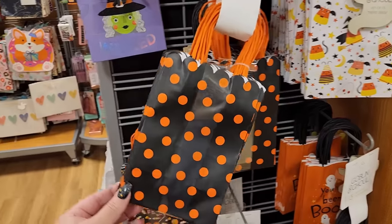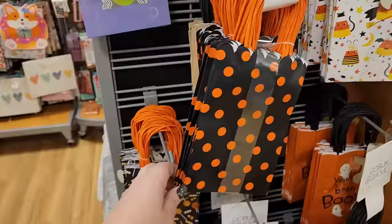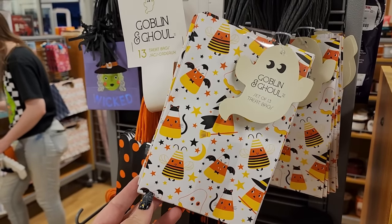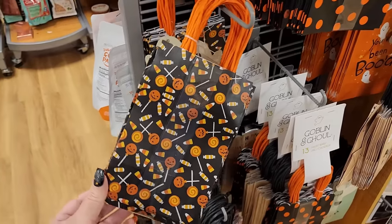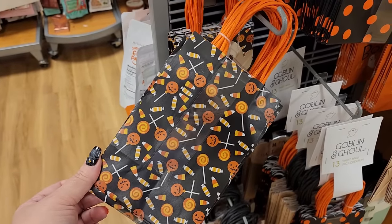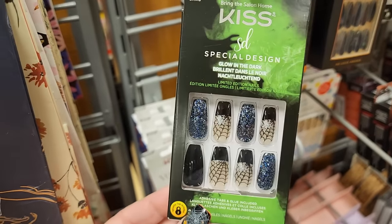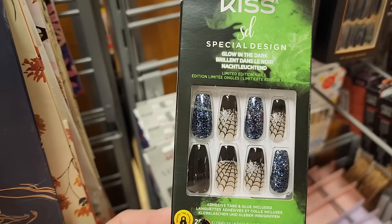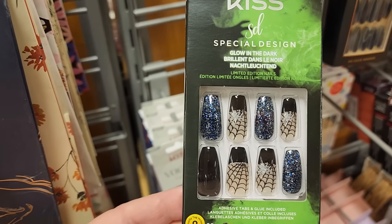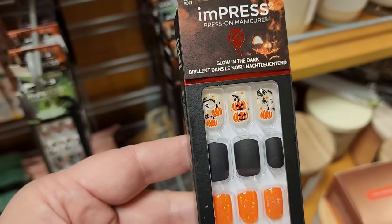Crocs for $20 - and these are kids'. $7 - you get 13 of these adorable bags, look at that scallop top. $7 for 13 of these, and $7 for 13 on these - some really cute bags here.